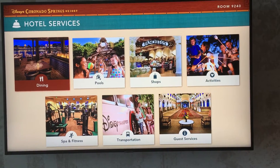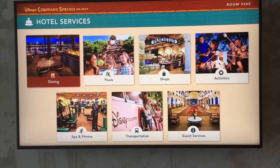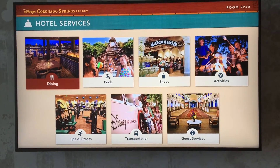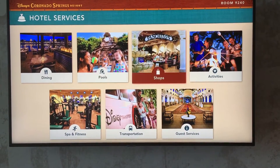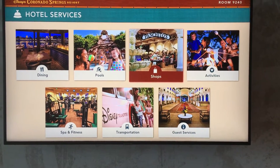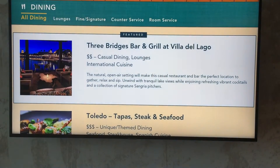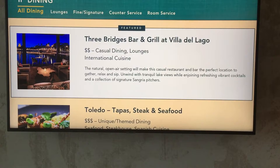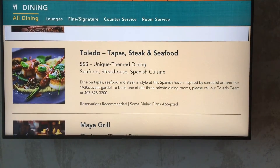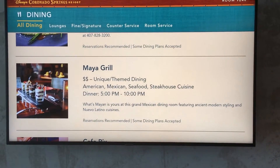Another feature that I like is your hotel room has a TV which is very interactive. You can pick hotel services and there are a couple of different things to choose from. For example, if I want to know what there is for lunch or dinner, I click on dining and it lets you know what's available. I think that's really cool instead of having to look through a book — super interactive.